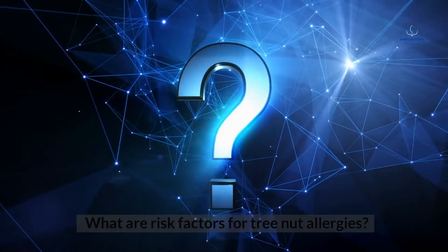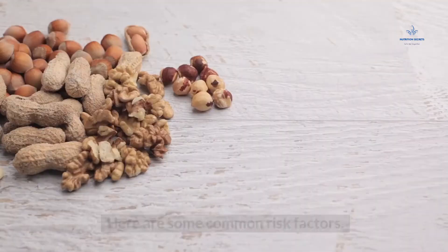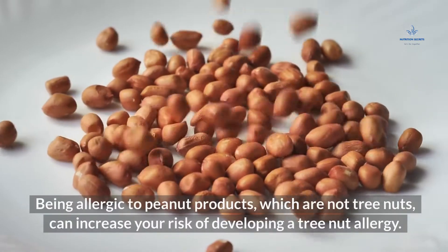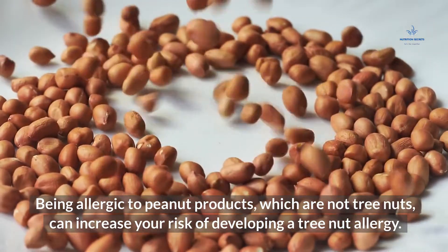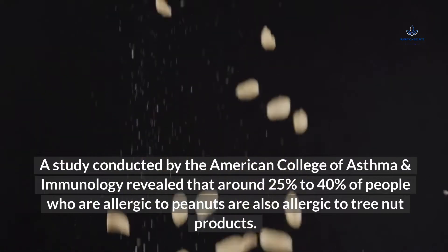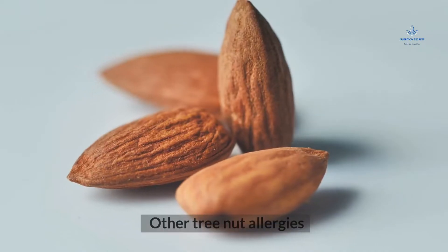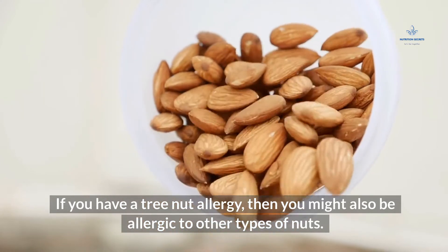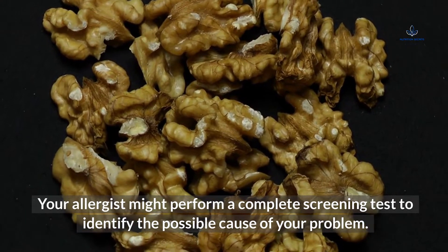What are risk factors for tree nut allergies? It's important to know the risk factors associated with tree nut allergies. Peanut allergy: being allergic to peanut products, which are not tree nuts, can increase your risk of developing a tree nut allergy. A study conducted by the American College of Asthma and Immunology revealed that around 25% to 40% of people who are allergic to peanuts are also allergic to tree nut products. Other tree nut allergies: if you have a tree nut allergy, then you might also be allergic to other types of nuts. Your allergist might perform a complete screening test to identify the possible cause of your problem.